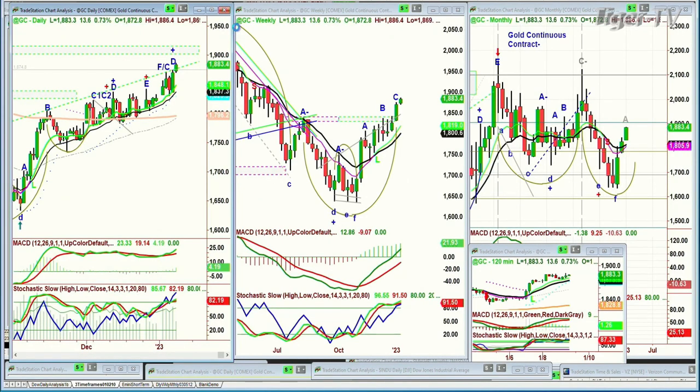Gold made a new recovery high. It's in leg D, up 13 at 1883. This is a leg D. There is a left-side, right-side price time match towards the 1900s. We'll see how this happens. It looks a little bit on the on-balance volume — it's a little overbought. We'll see if it pulls back some.